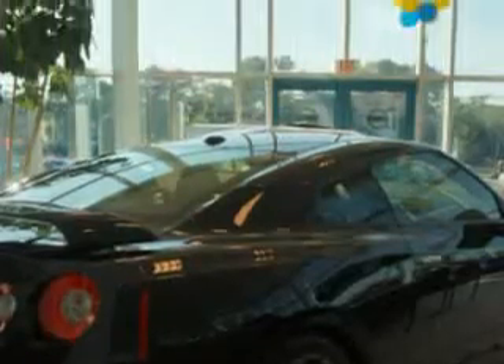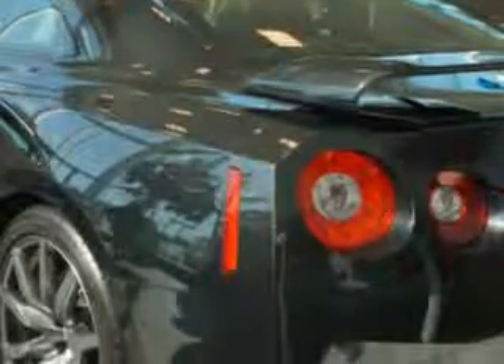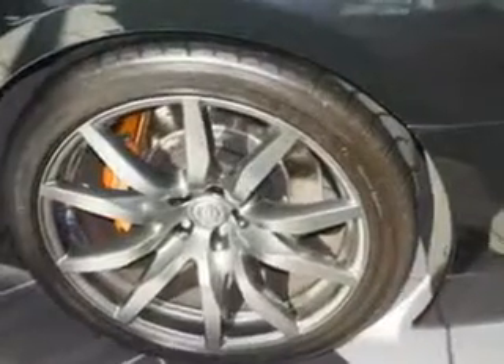Enjoy this great car with features like HomeLink system, rich leather upholstery, heated driver and passenger seating, adjustable ride control, front headrests, fuel data display, heated outside mirrors, rear spoiler, power driver and passenger seating, and push-button start.